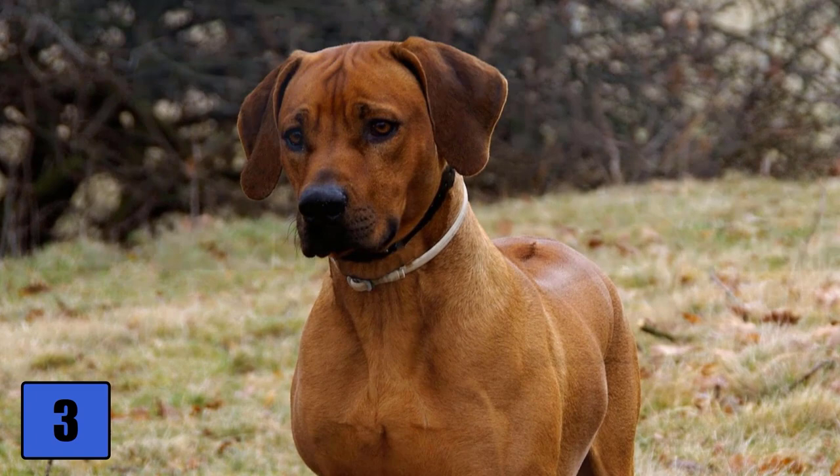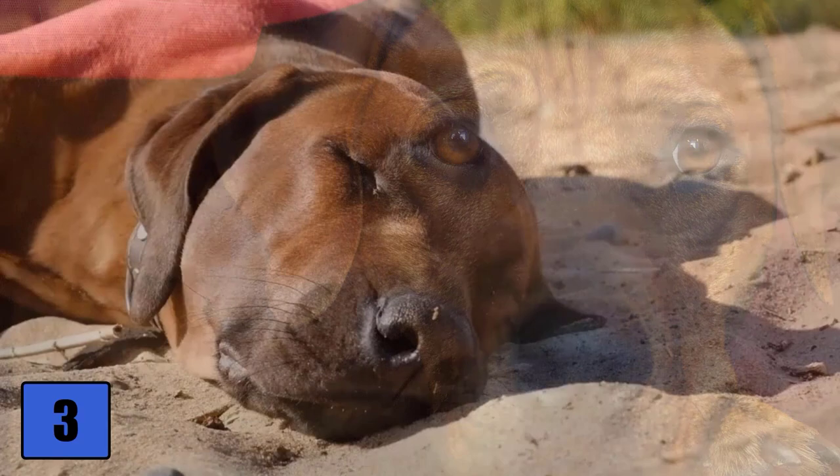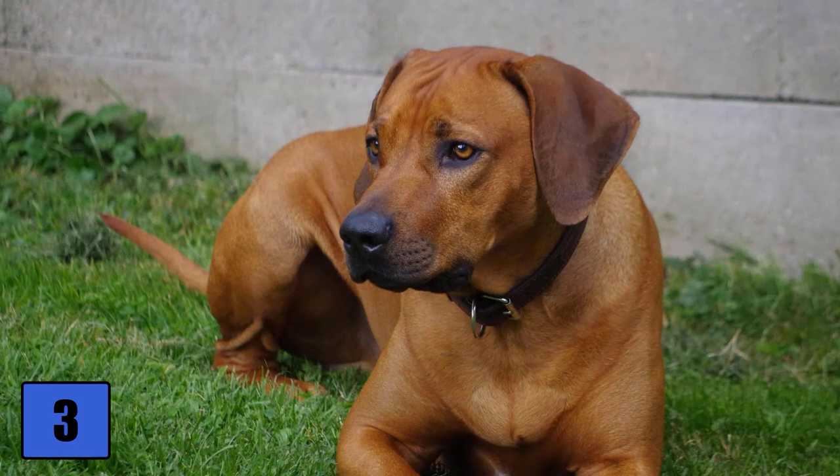If he is properly exercised, the four-legged friend is a friendly companion who gets along well with children. A Ridgeback is very sensitive and reacts sensitively to force and pressure — if he does not understand a task, he stubbornly and completely refuses. One should absolutely pay attention to a gentle but nevertheless consistent education.